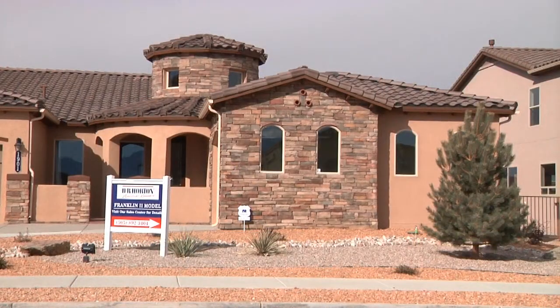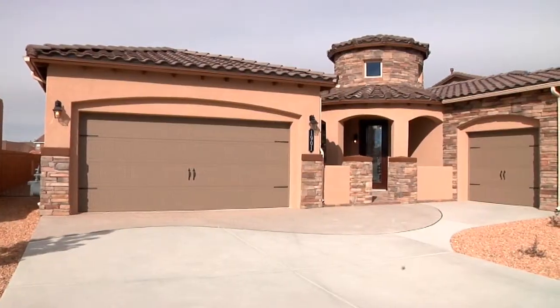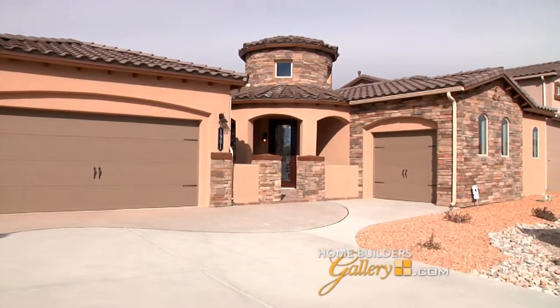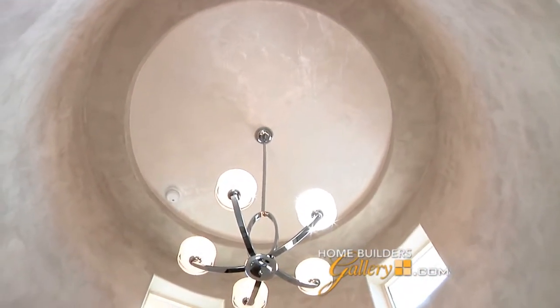Tanya, this home is absolutely gorgeous, and I love the fact that it has this Mediterranean style to it. Beautiful, isn't it? I really love the separate garages. I'd put cars in one, and then I'd save the single garage for a workroom. You could certainly do that. I really love this circular entry — this is something new for D.R. Horton, and I'll bet these ceilings are 15 feet tall, aren't they? They are.